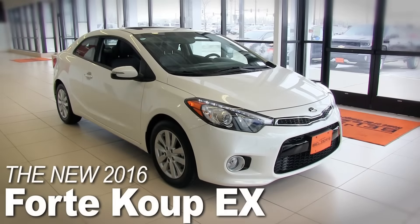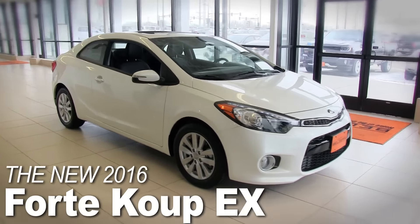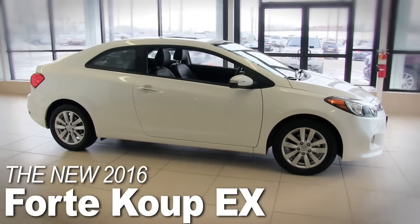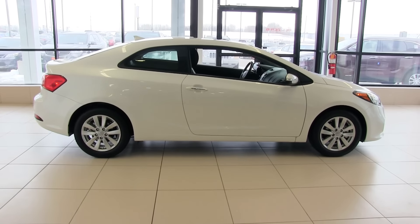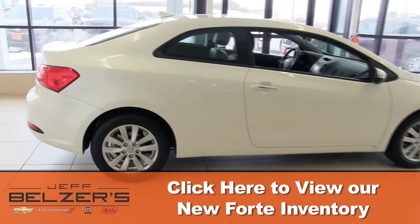Sleek styling with performance to match, the 2016 Kia Forte is instantly recognized on the road. The 2016 Forte delivers even more than you'd expect from a compact sedan. From its sleek and sporty design to features that are all about you, the 2016 Forte is everything you're looking for, and more.